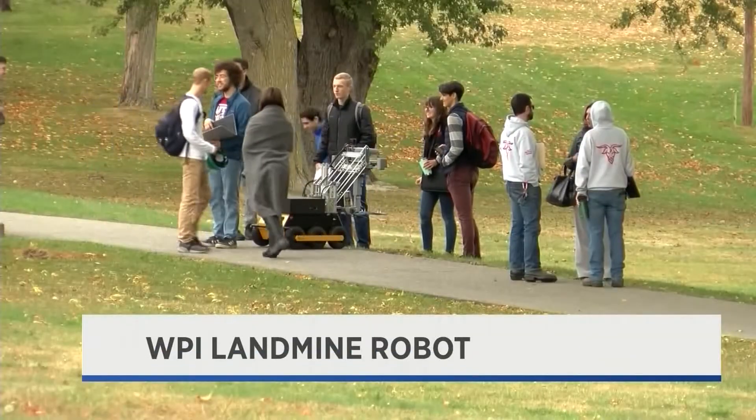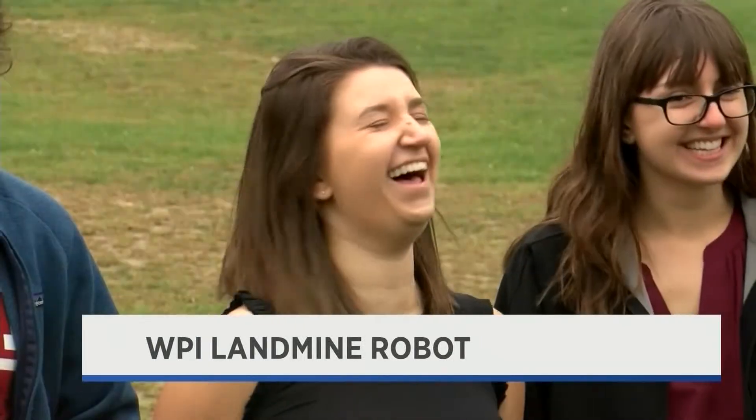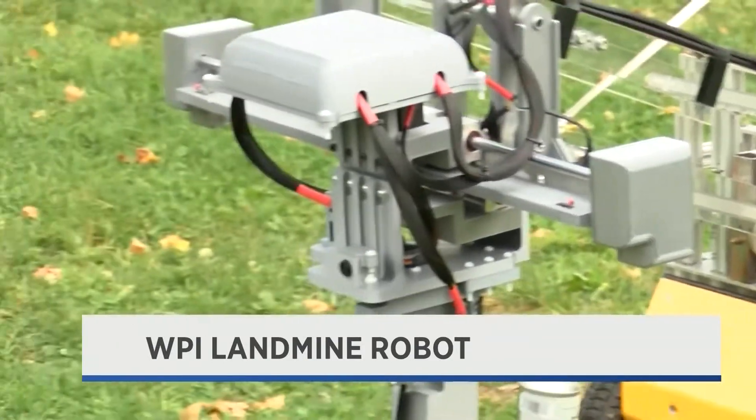This multi-year project is a graduation requirement for the WPI students. They are hoping to finish this project by the end of the academic year. I hope it can do some good. There is a humanitarian landmine crisis in the world, and some current demining methods aren't the most effective, so there is a huge application for robotics in that field.